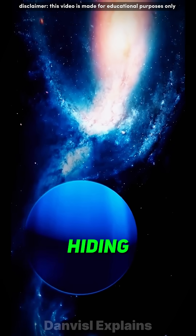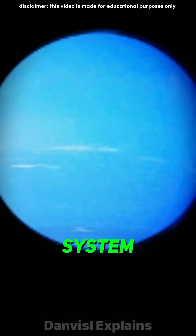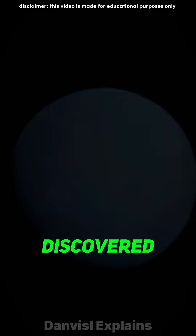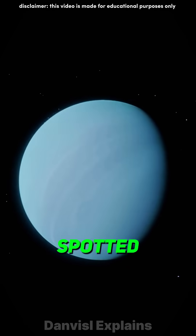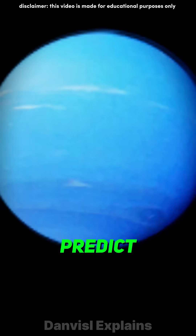This is Neptune, a mysterious world hiding secrets beyond imagination. As one of the eight planets in our solar system, Neptune was first recorded in the 17th century and officially discovered in 1846. But here's the twist — it wasn't spotted by a telescope. Instead, scientists used mathematics to predict its existence.